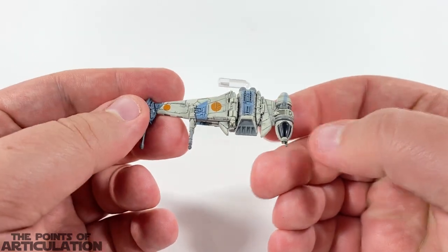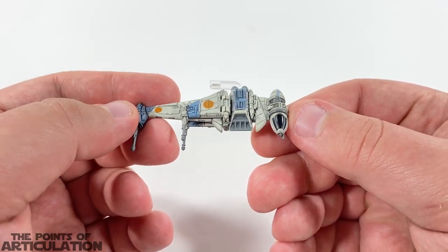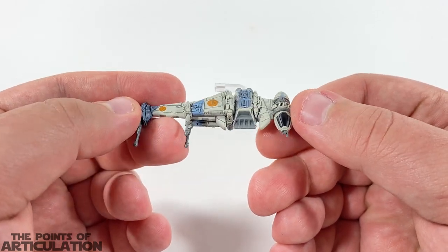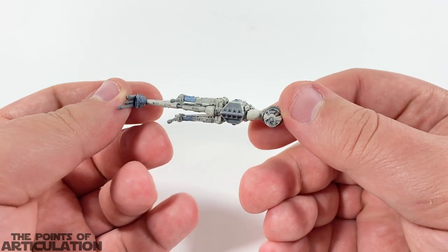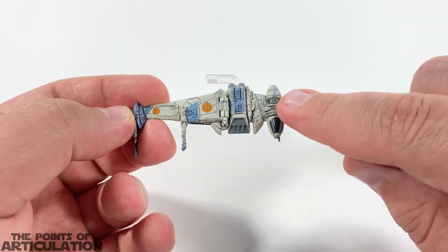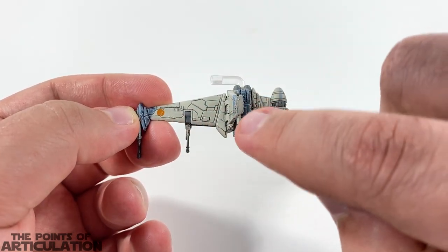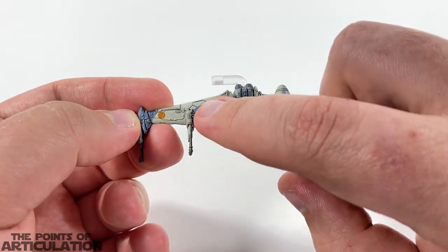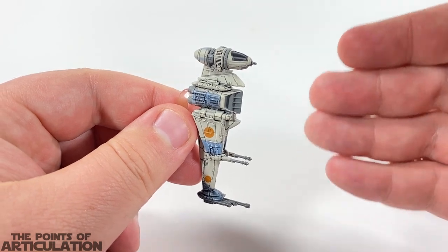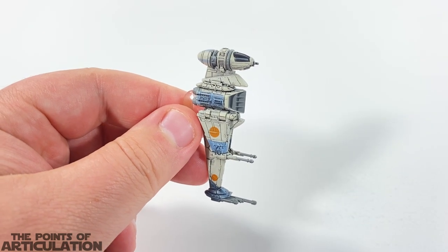We also have some glossy black for the cockpit window, which looks great — very nice and clean. And finally, a black wash that gets into all these nooks, crannies, and panel lines, really bringing the detail to life and making it pop. All in all, a fantastic mold with an excellent paint job.